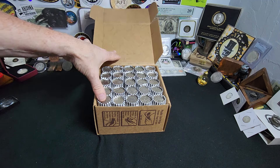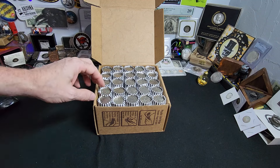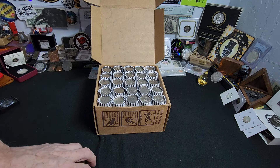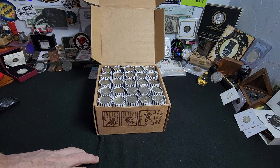I hope we find either some error coins or some silver. You just never know. If we find any obvious enders, we'll open them live. If not, we'll be back after the first of the Kennedy rolls. Ravenhawk Coins, stay tuned.